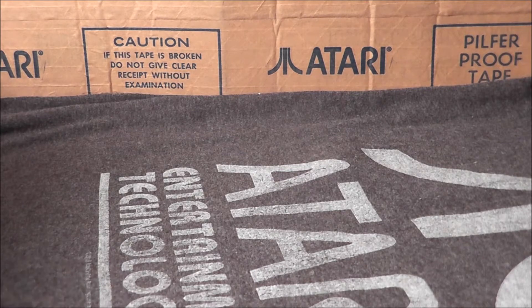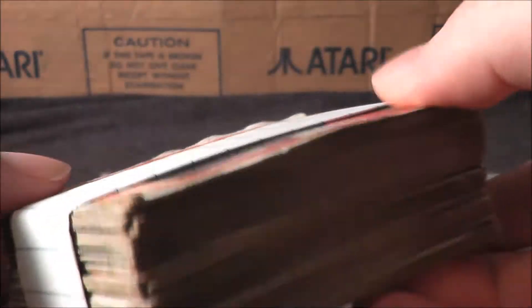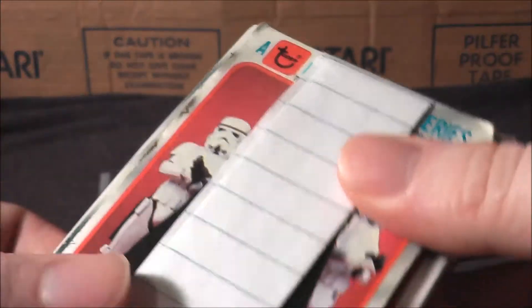First up, how about some Empire Strikes Back Topps trading cards with a cool homemade kind of holder there. I dig that, I like that touch — should still be a cool thing to look through.